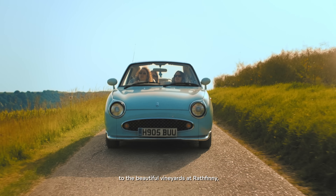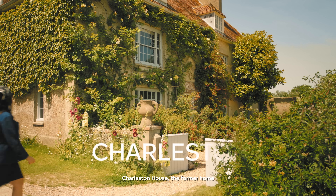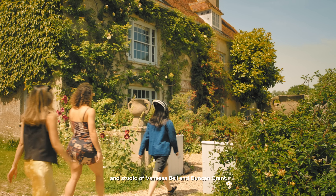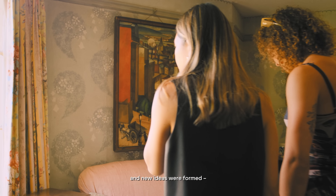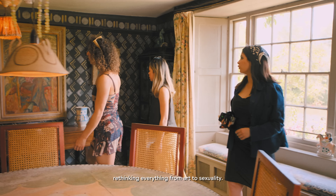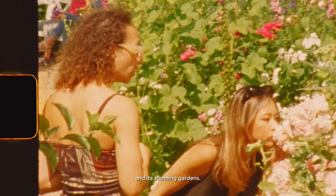After saying our goodbyes to the beautiful vineyards at Rathfinny, we had just one more stop to make — Charleston House, the former home and studio of Vanessa Bell and Duncan Grant. This is a place where the norms were challenged and new ideas were formed, rethinking everything from art to sexuality. We immediately recognised it from Dior's latest runway show, and spent time exploring every corner of the home and its stunning gardens.